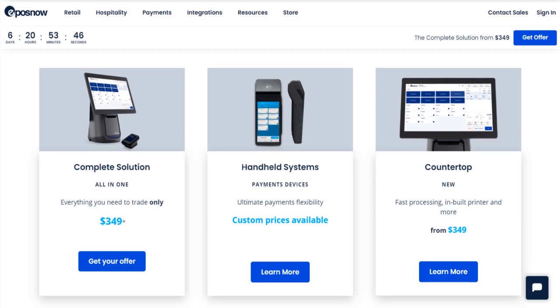Everything depends on what you want — whether you want complete system pricing, handheld system pricing, or tablet system pricing. It all depends on your specific requirements.